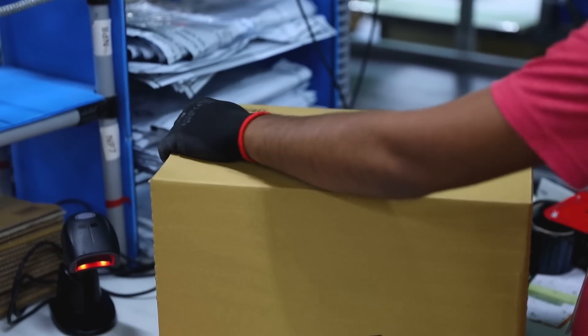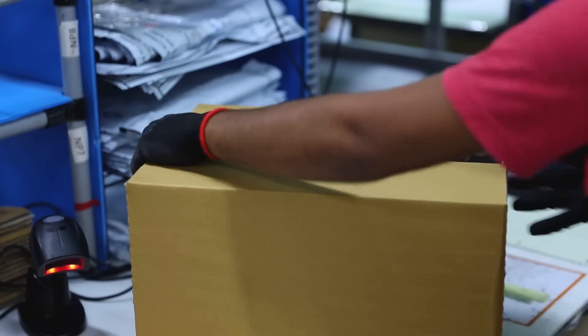My products have reached the packaging station, and this is where the QB scan comes into action again. As soon as he scans my product, he knows the exact dimension of the box to put it in — so it saves time and the packaging is precise.